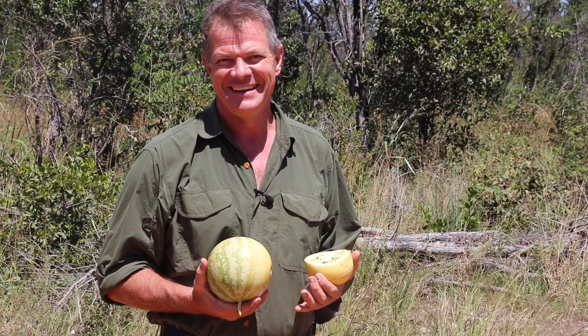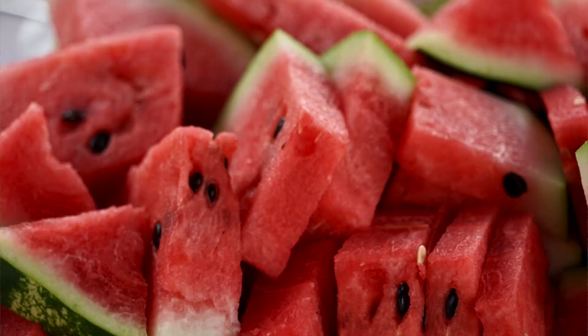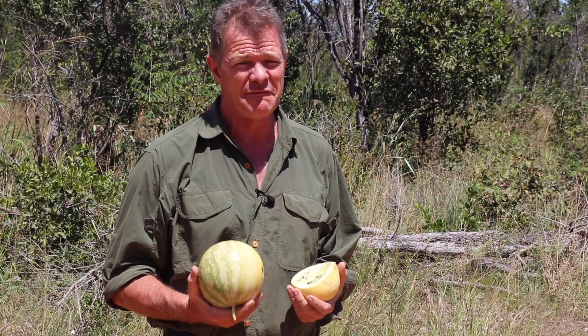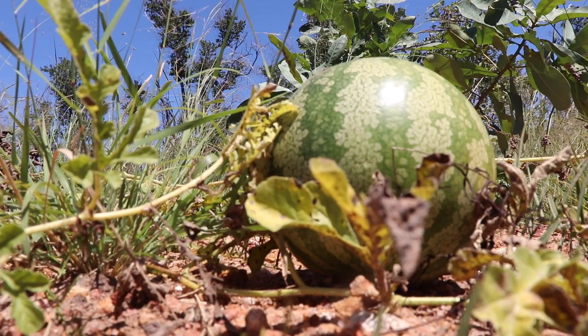If you'd asked me 20 years ago where the ancestor of that big, beautiful, green, juicy watermelon comes from, I'm pretty sure I would not have told you it's from the Kalahari Desert. But that, folks, is the truth. And this here that I'm holding in my hand is the original ancestor of the watermelon. We call it the Kalahari Melon. In Botswana they know it as the Tsama Melon, and locally here in northwestern Zimbabwe it's called Amajodo.